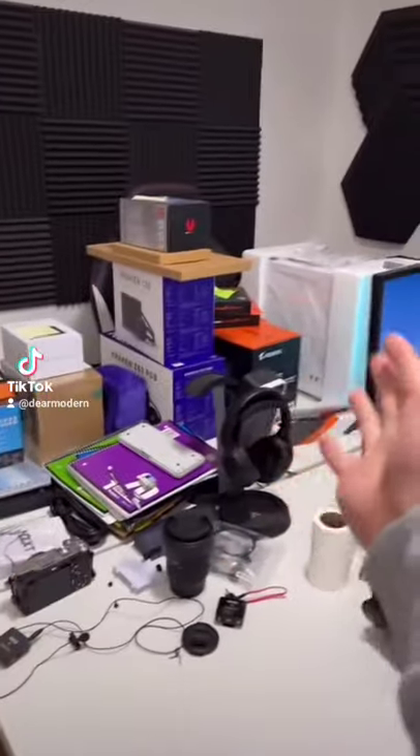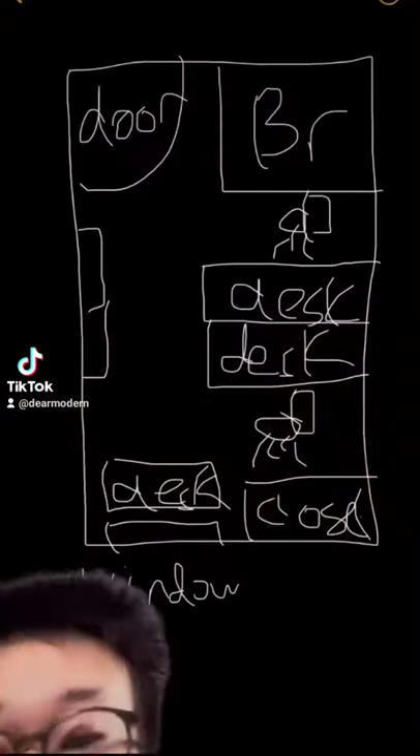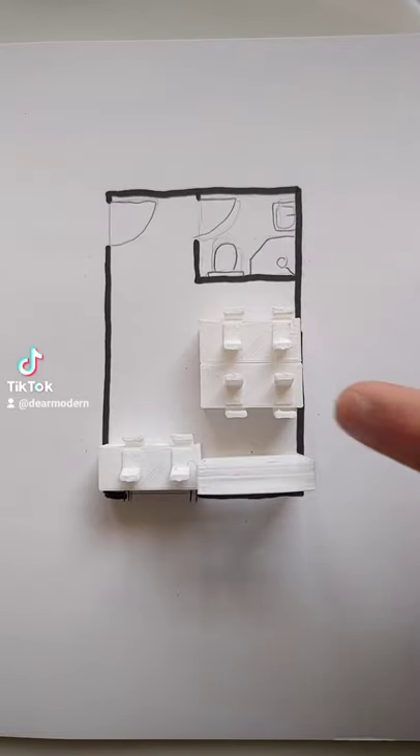My brother moved to college, so his desk is just used for storage. So this is what we currently have to work with. Okay, so this is your room, very nice, and here you are sitting on the toilet.